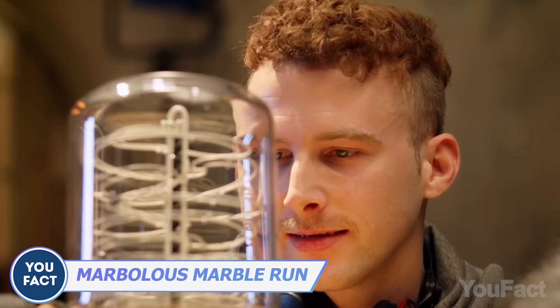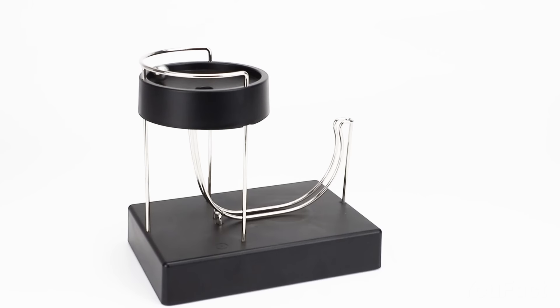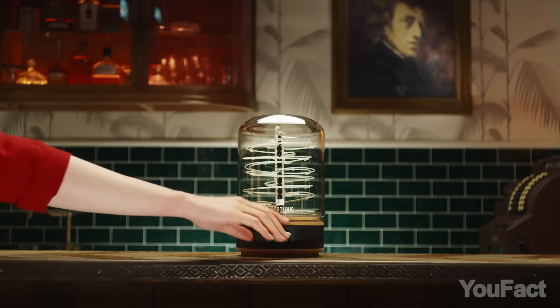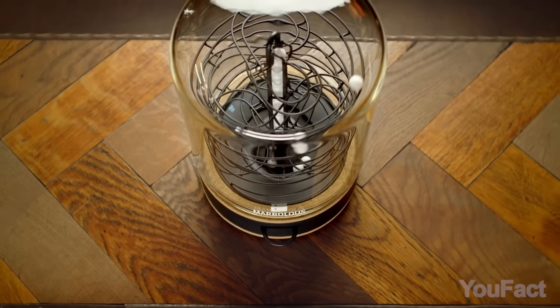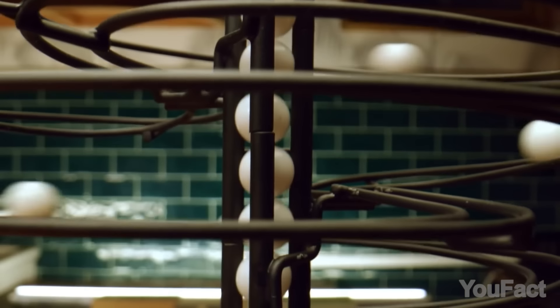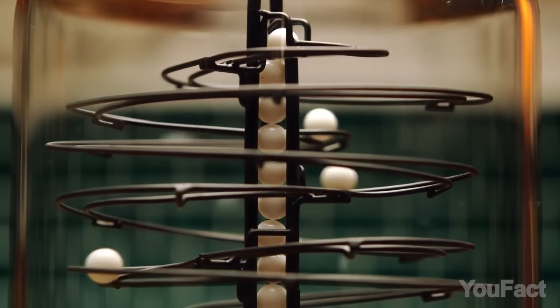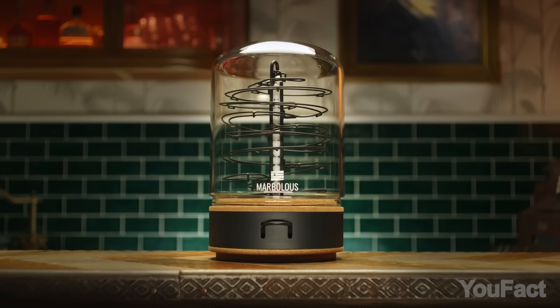Do you ever just get lost staring at something? You're gonna love these two badass kinetic toys. First up, I've got Marblos, a total game changer for classic marble tracks. Give those marble balls a little nudge and watch as they glide down the metal track in all their glory. And don't stress about them bouncing away — this baby's got a glass dome to keep everything in check.